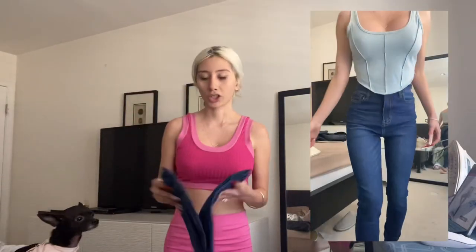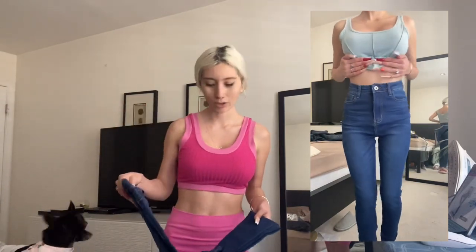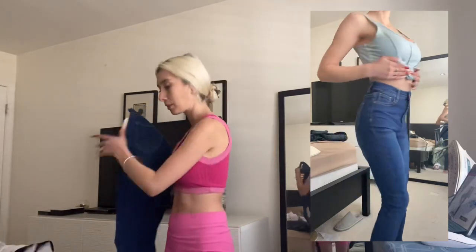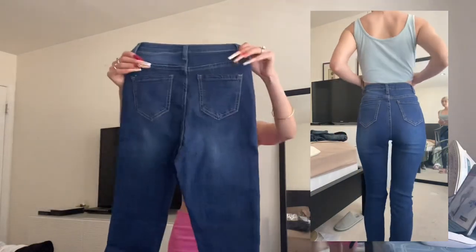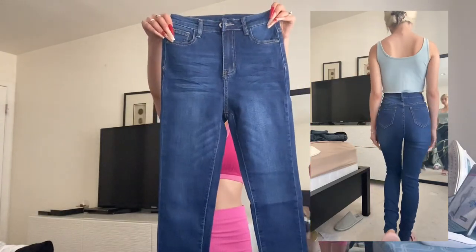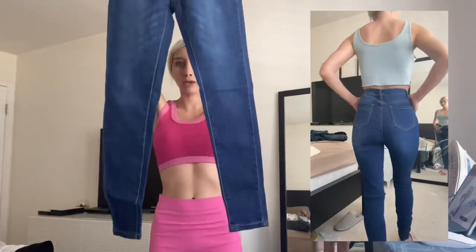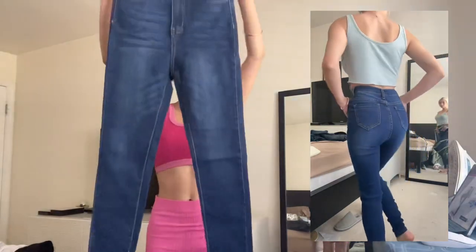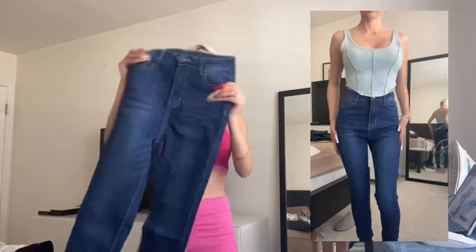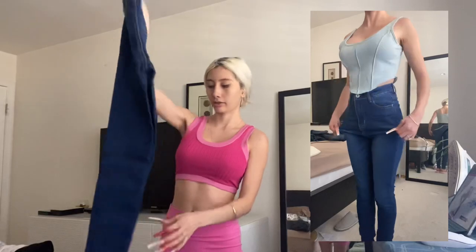I've never got jeans from Shein before. Everything always runs big, so I just know these won't fit me — but let's see. They're a size zero zero. I'm not sure, I feel like they might fit a little loose. But you know what, I could be surprised — maybe I don't gain any weight, so they're getting really cute.